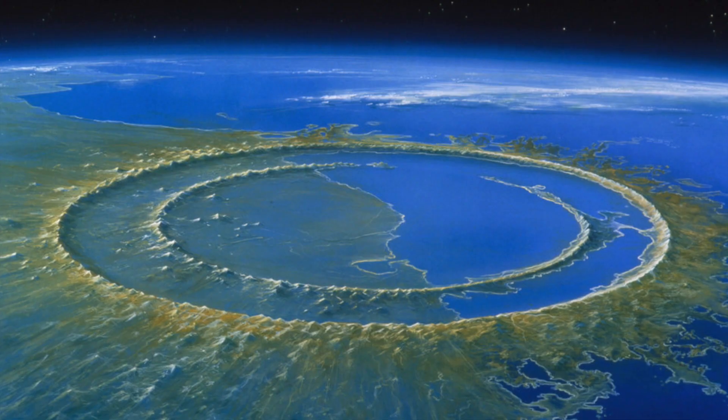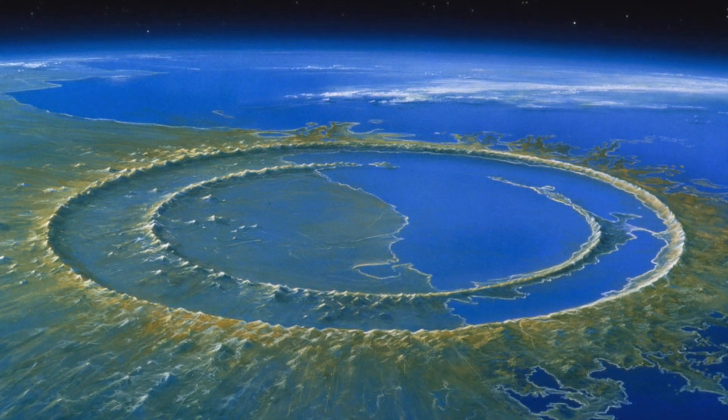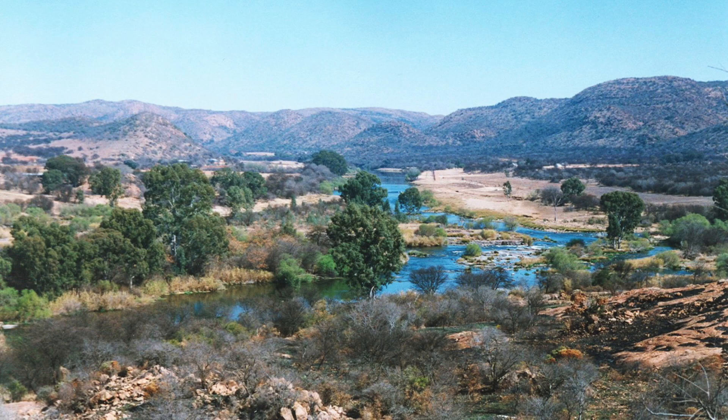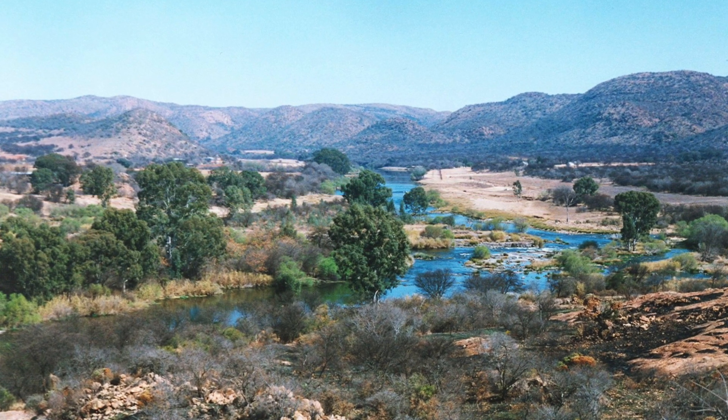It is larger than the Chicxulub site in Mexico that was responsible for the extinction of the dinosaurs approximately 65 million years ago, and today it is a UNESCO World Heritage Site because of its geological interest.